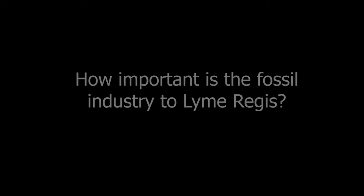My name is Barry Titchener. I'm actually on Bell Cliff, but I call myself Gun Cliff Fossils. Mr. Titchener speaks about the importance of the fossil industry to Lyme Regis.